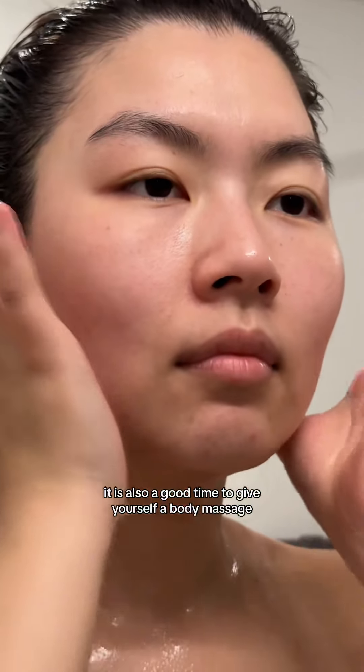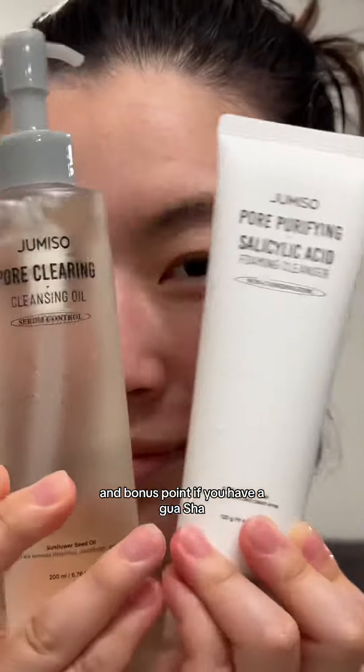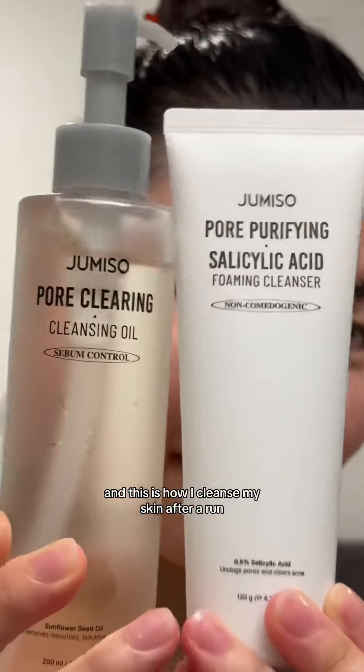It is also a good time to give yourself a body massage — and bonus points if you have a gua sha. And this is how I cleanse my skin after a run.